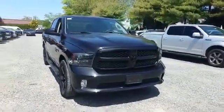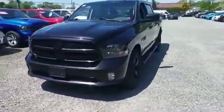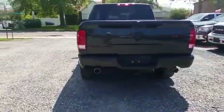2016 Ram 1500 with less than 26,000 miles on the odometer. This pickup truck offers two full rows of seating for premium comfort.